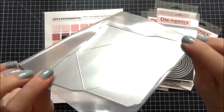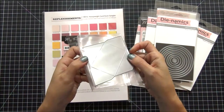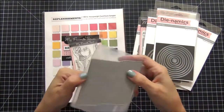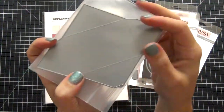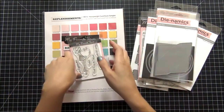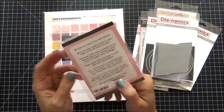The last die I got was the freebie — the envelope die. This is not something I would normally have purchased on my own, but I think I could utilize it for project life for little memorabilia, maybe even business cards, to store and make little cute envelopes. I'm definitely going to use this and I'm glad they included it for free.